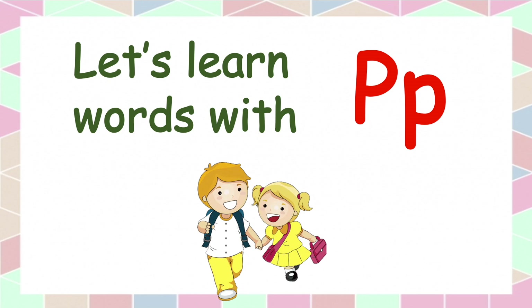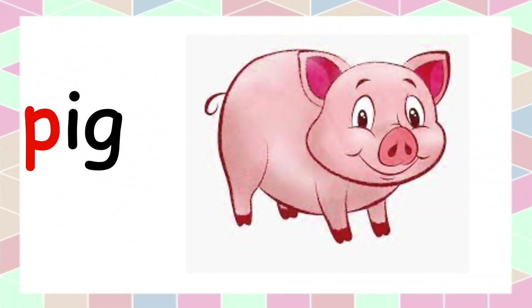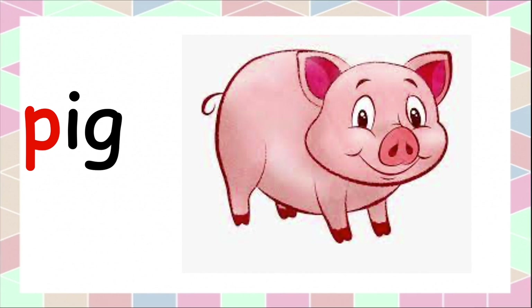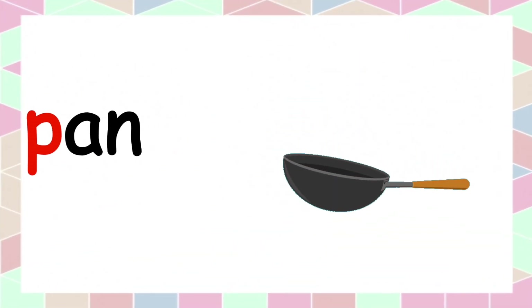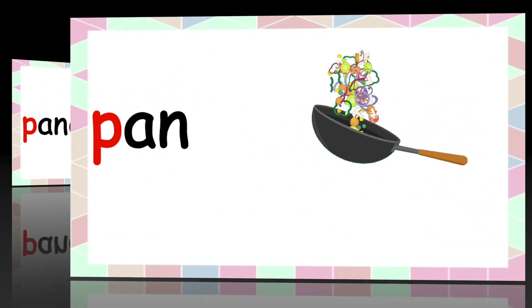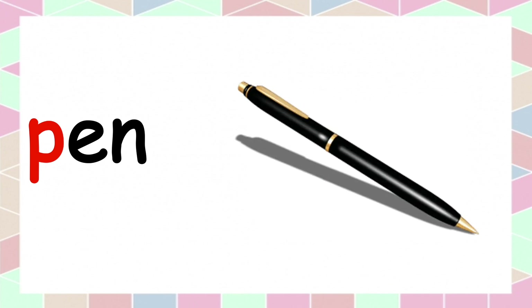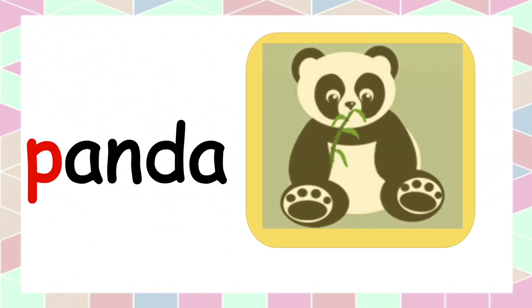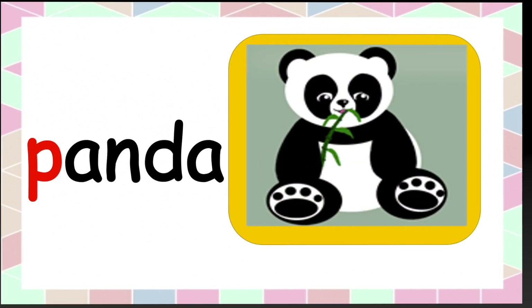Let's learn words with the P sound. Puff, puff — pig. Puff, puff — fan. Puff, puff — pink, pink. Puff, puff — pan, pan. Puff, puff — panda, panda.